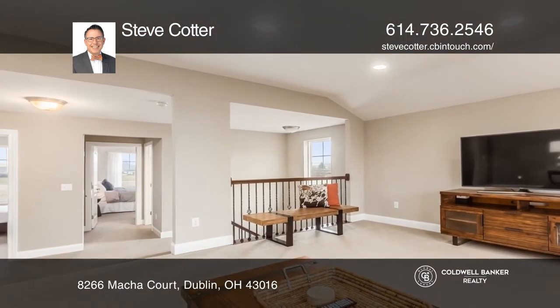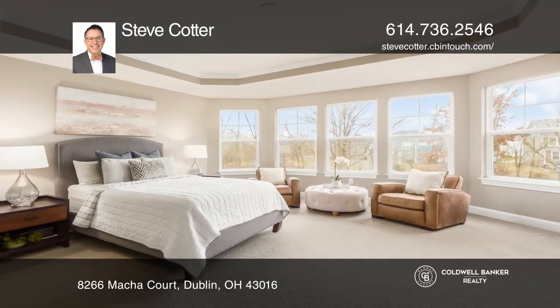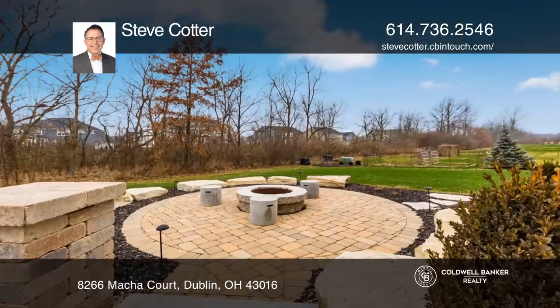There's a den home office space, a spacious upstairs loft, and a partially finished basement. Wow your guests when you entertain outside on the bi-level custom patio with a built-in fire pit.